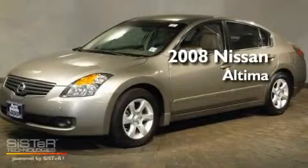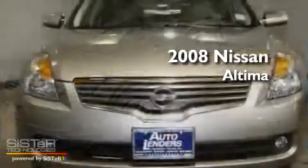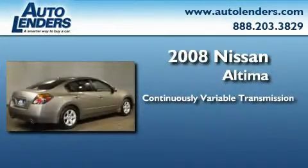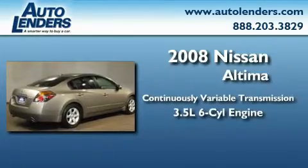This is a 2008 Nissan Altima. This four-door sedan has a continuously variable transmission and a 3.5 liter V6.